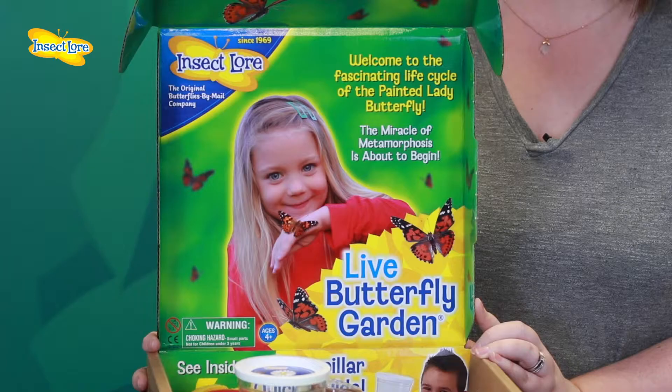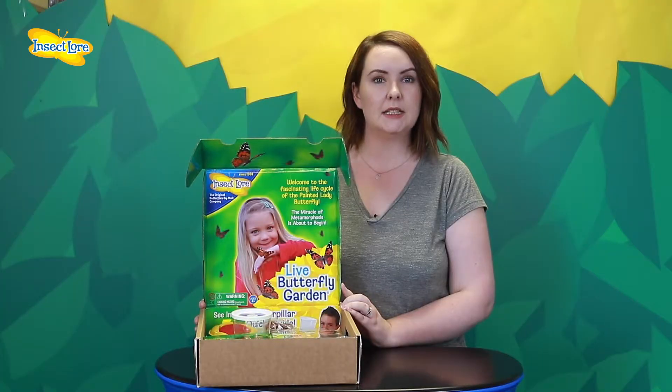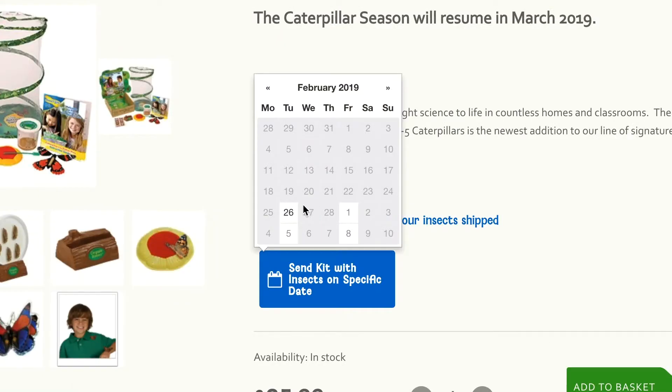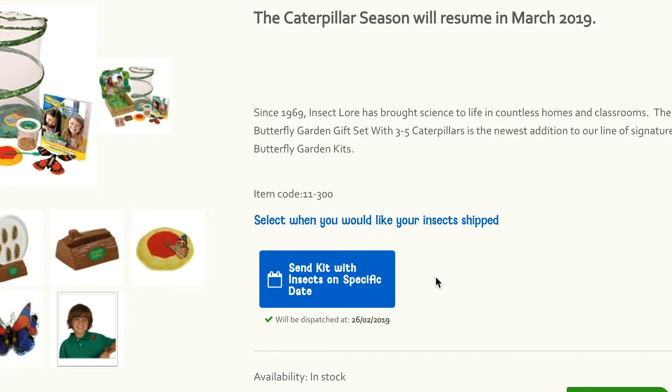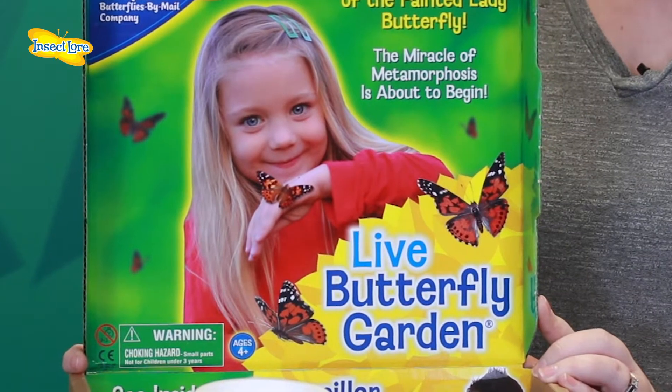The exciting butterfly themed bonus items make this butterfly raising kit the perfect gift. Simply select your send-out date when ordering the kit and it will be dispatched complete with the baby caterpillars. Remember, this is the date they leave us, so make sure you allow a few days for the parcel to reach you.